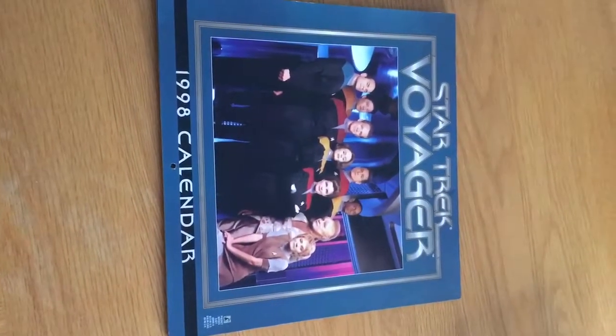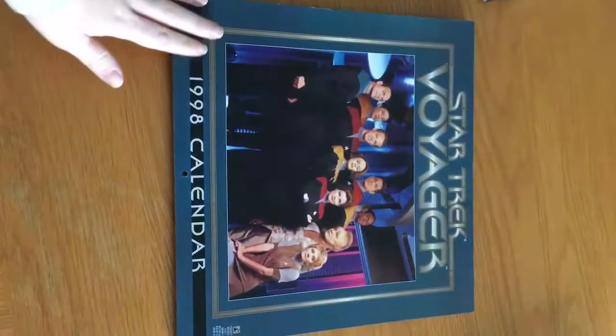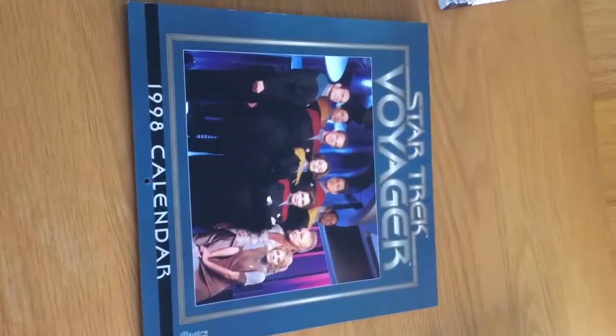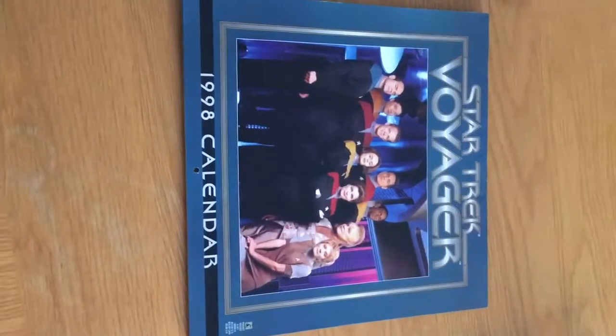I hope you guys all enjoyed that as much as me. I'm happy to have found this and shown you guys my 1998 Star Trek Voyager calendar — I was only 10 years old then. I'll put this securely away wrapped in bubble wrap and keep it for my collection. Please click the subscribe button and like for more videos from Voyager Holodeck One. Janeway out!